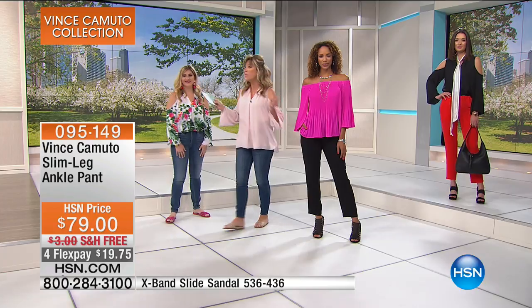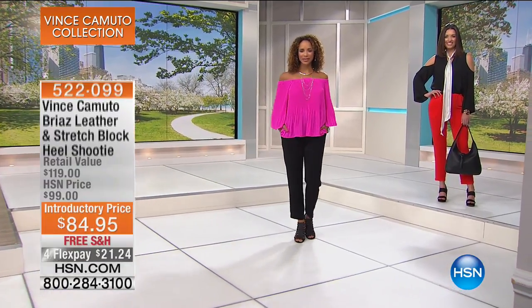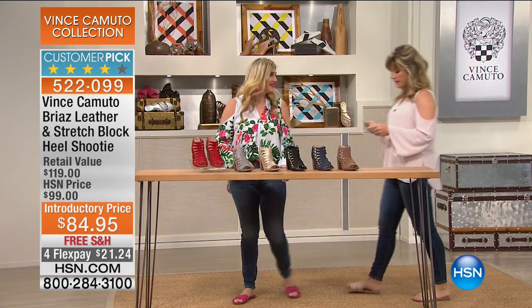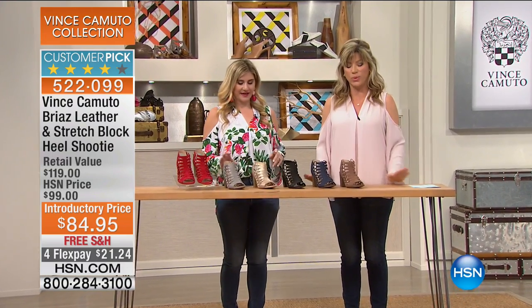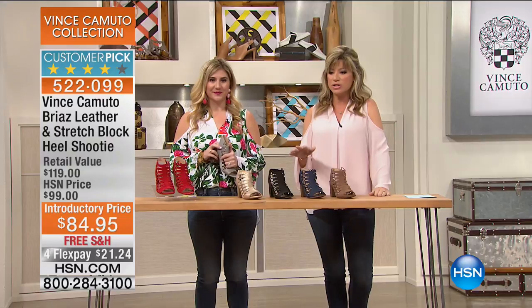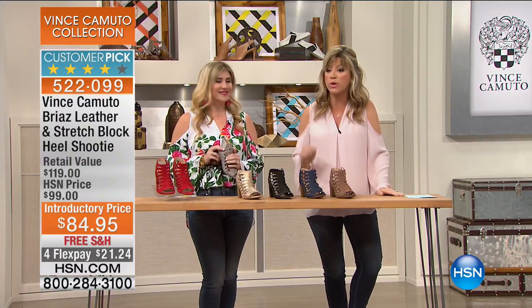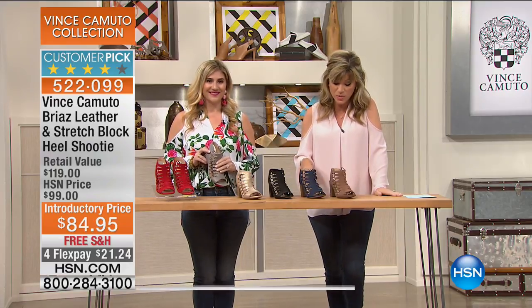They're moving us along — we have more shoes to talk about. I love it that Toya picked up this shoe. They are super comfortable. I'm telling you, they should come with their own warning label because they're that comfortable. Now we're moving on to another phenomenal shoe. Everybody's loved this shoe — you've made it a customer pick. Free shipping and handling, four interest-free credit card payments.